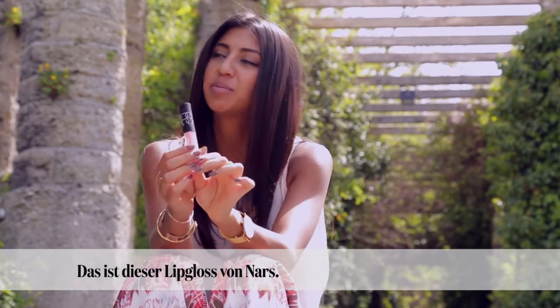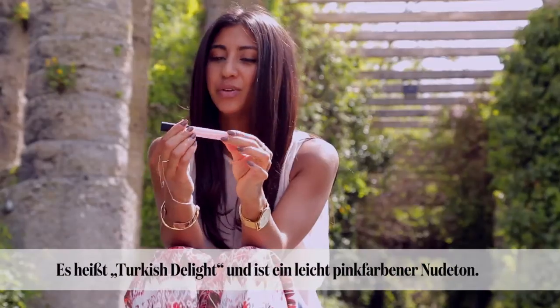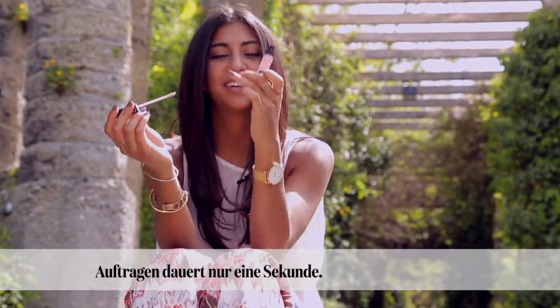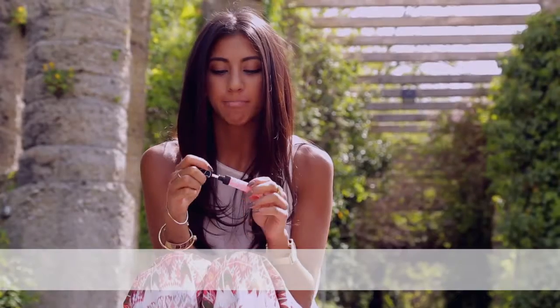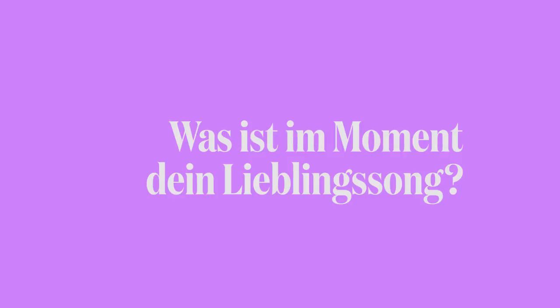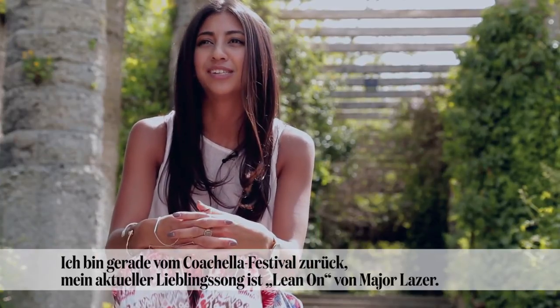Right now my favorite lipstick — it's just a lip gloss from NARS and it's called Turkish Delight. It's a nude, kind of light pink, and it takes a second to apply. I just quickly put it on and I'm ready to go.